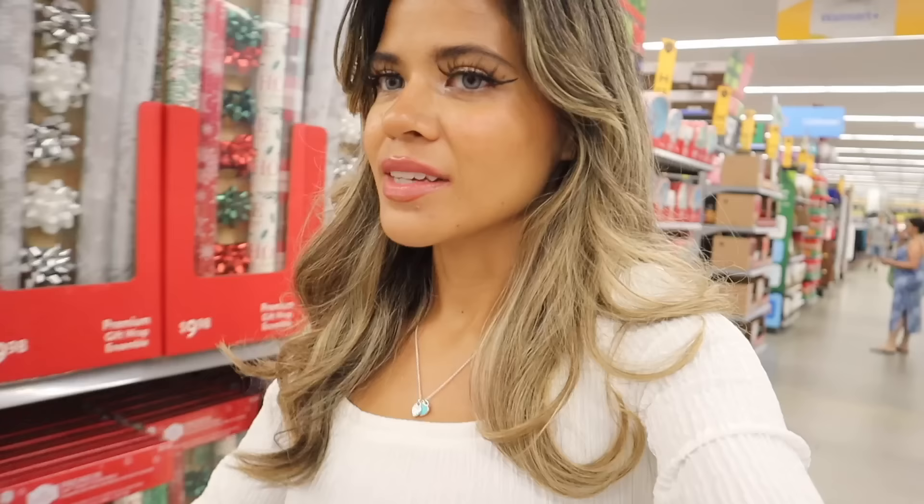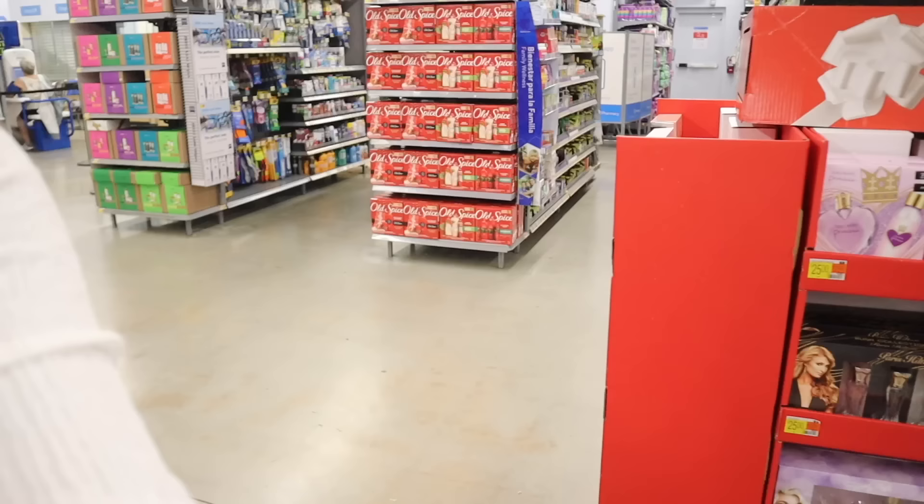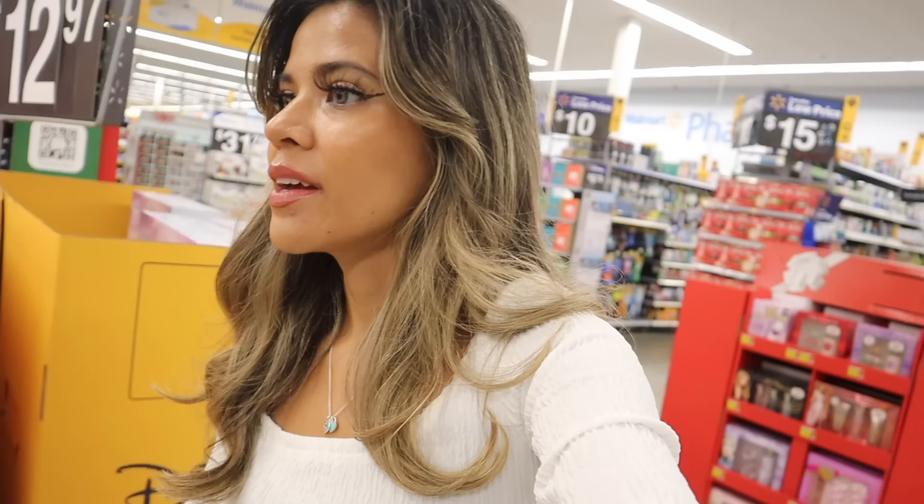I didn't pick any of those up yet because I really wanted to save it for today's video, so let's cross our fingers they still have some — if not, I will be very disappointed. They still have a lot of perfume, which is exciting, and everything is like the new scents, which is really cool. Let's go ahead and check out the Bratz gift sets.